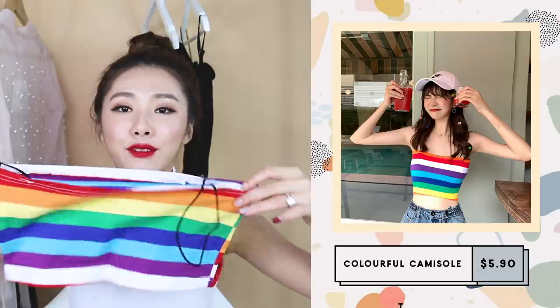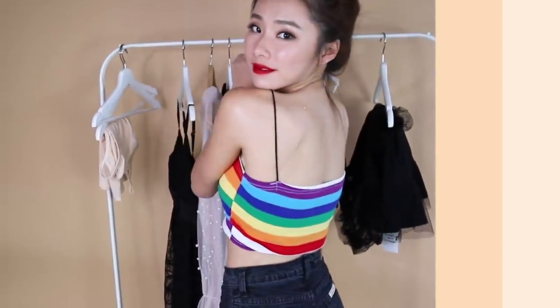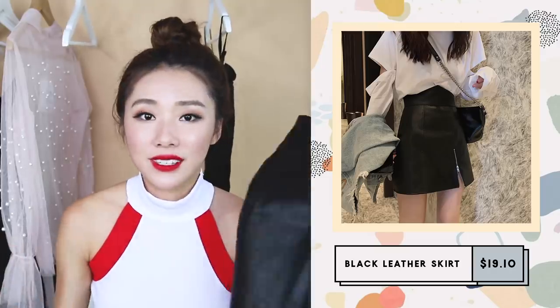I also bought this colorful rainbow top. I don't really know what I was thinking, but it looked really nice in the picture. I don't expect much from these types of clothing since I'm paying very little for them anyway, but if you really have to talk about workmanship, this one is terrible — the threads are all falling out.